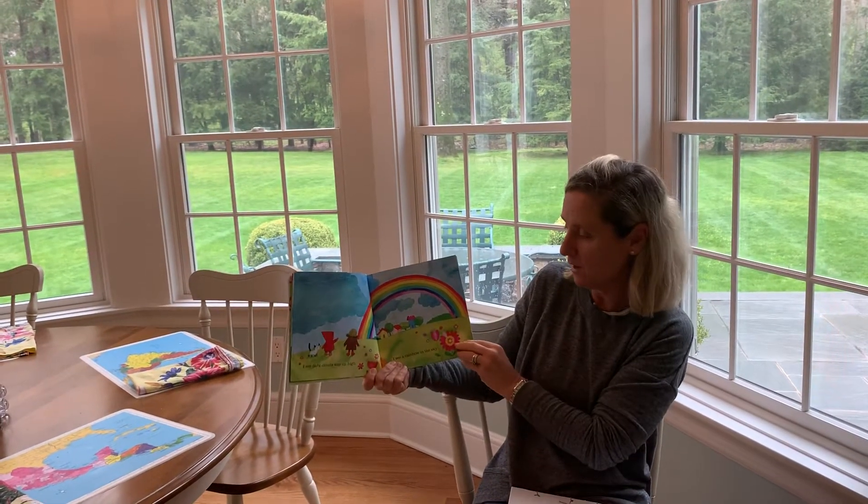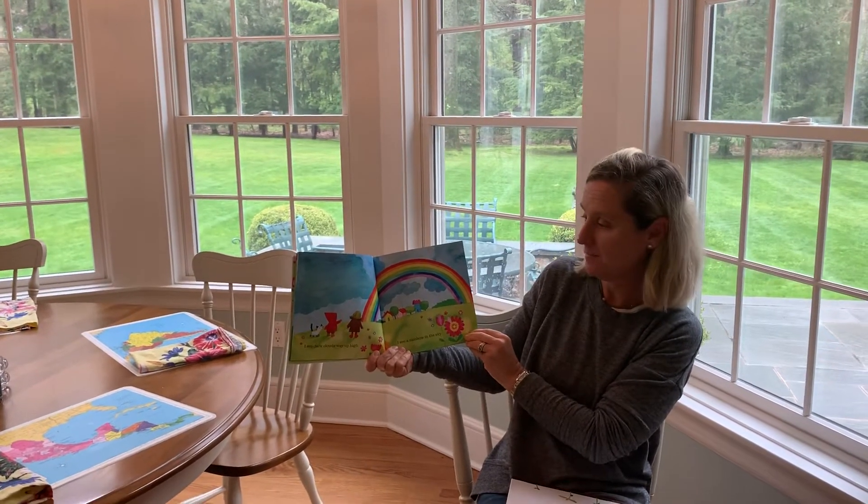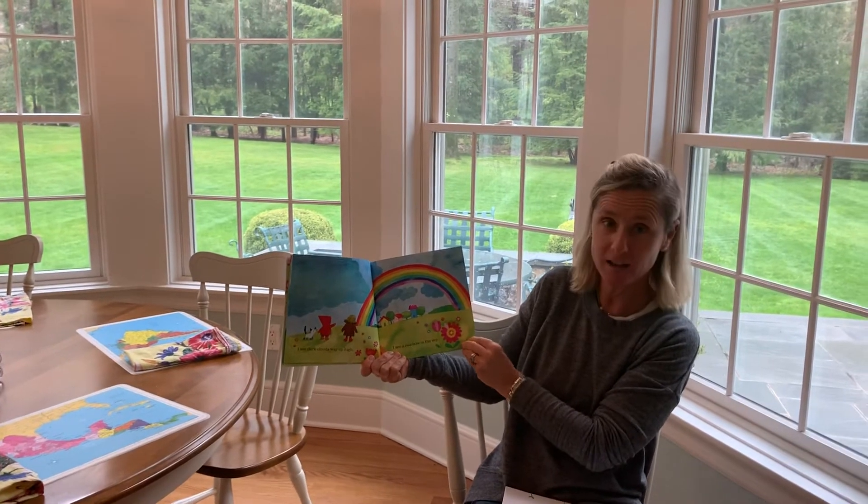I see dark clouds way up high. I see a rainbow in the sky. Hmm, what are the rhyming words on that one? High and sky.